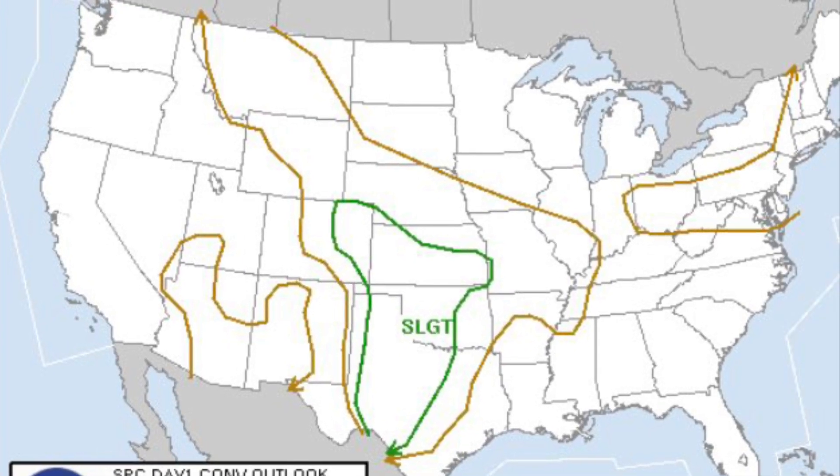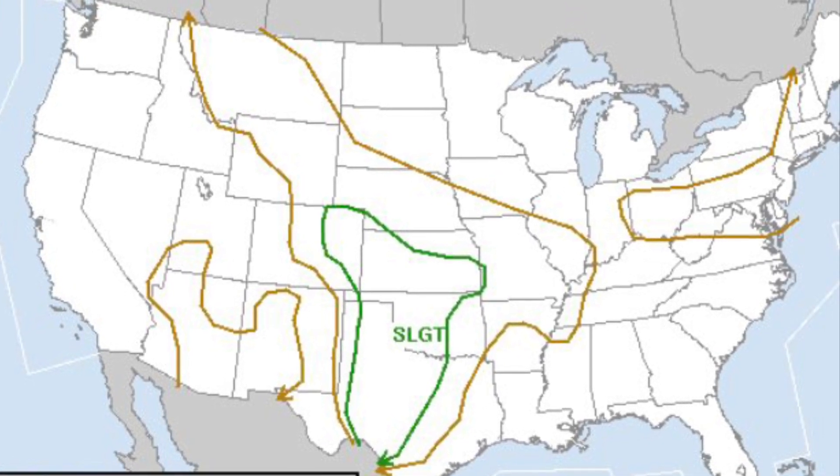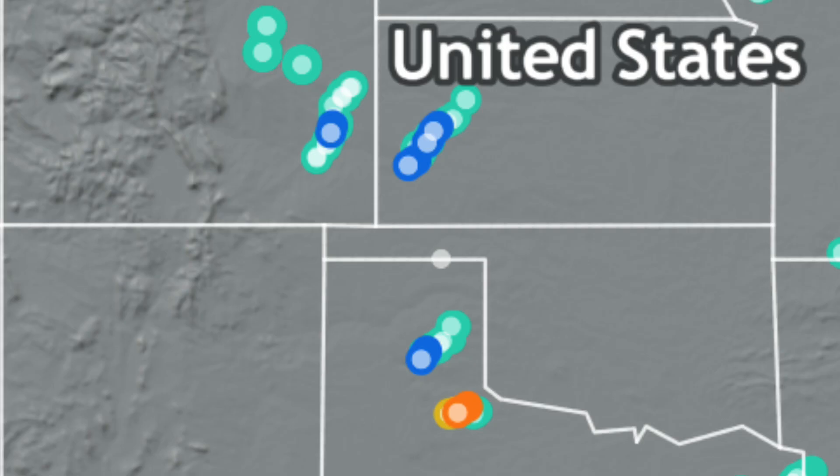However, 44 tornadoes touched down in eastern Colorado, western Kansas, and in the panhandles of both Oklahoma and Texas. All were rated EF-0 to EF-1, except two.